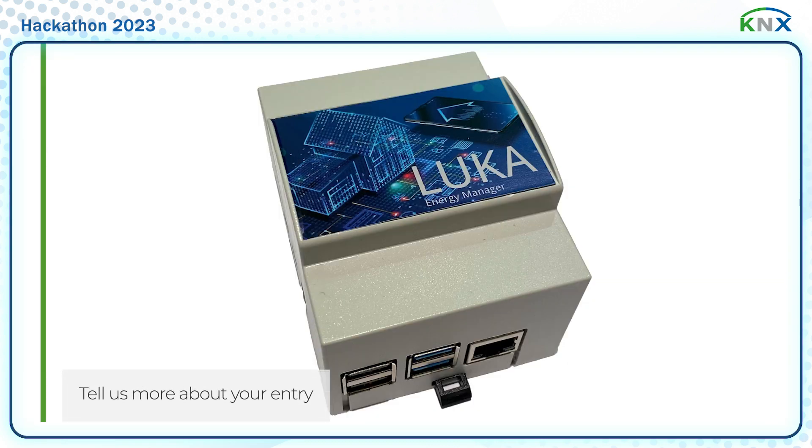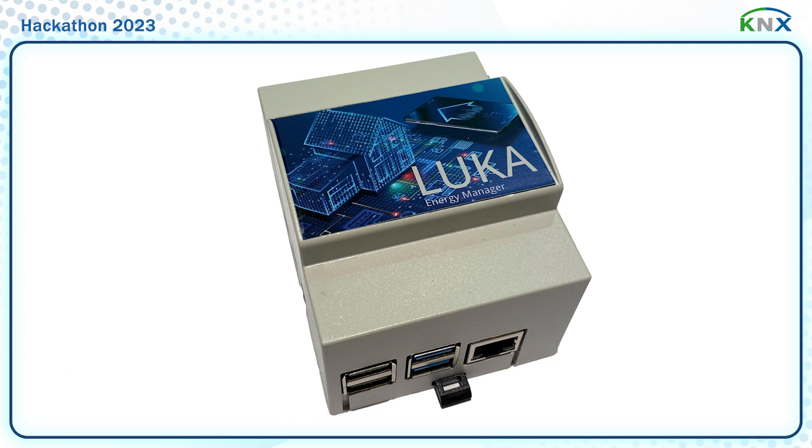The LUCA Energy Manager is a device that monitors and controls energy flows in a building. LUCA has three goals. The first one is to maximize self-consumption, which means that all locally generated energy is consumed immediately or stored. Typically, the self-consumption in a house is about 30%. If you add a well-balanced home battery, it goes up to about 60 to 70%.